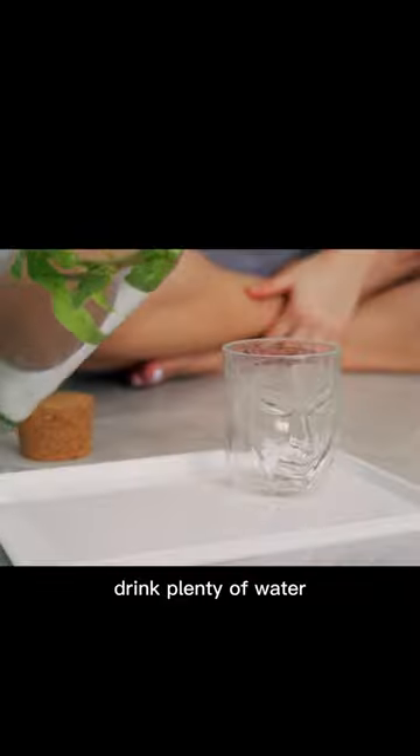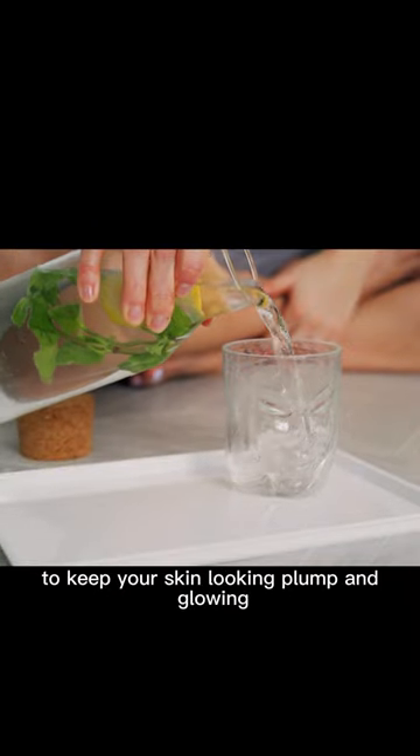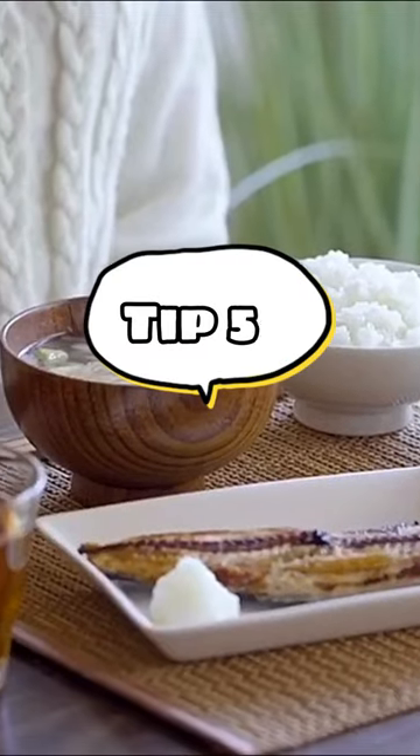Tip 4: Stay Hydrated — drink plenty of water to keep your skin looking plump and glowing.